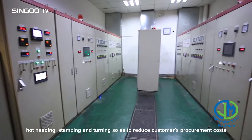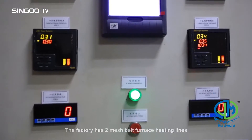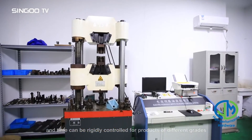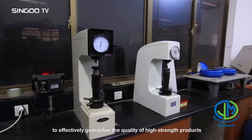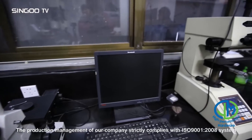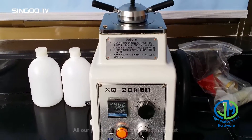The factory has two mesh belt furnace heating lines with which the heat treatment temperature and time can be rigidly controlled for products of different grades, to effectively guarantee the quality of high strength products. The production management of our company strictly complies with the ISO 9001:2008 system.